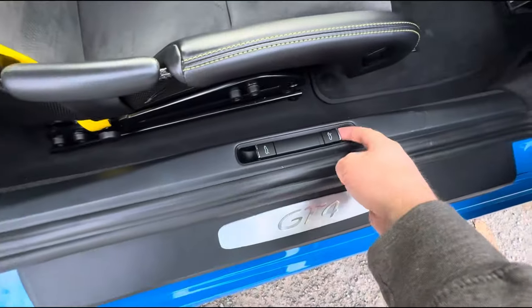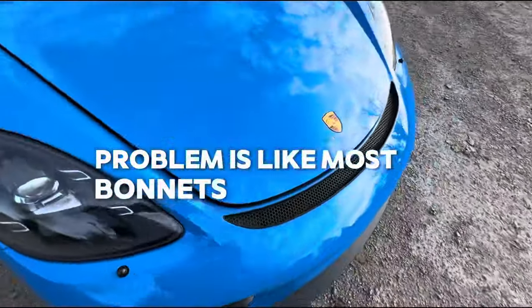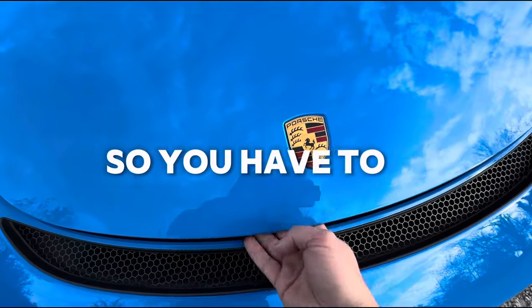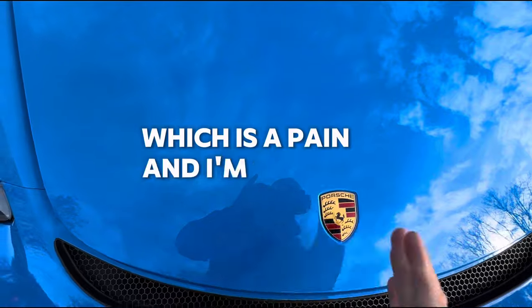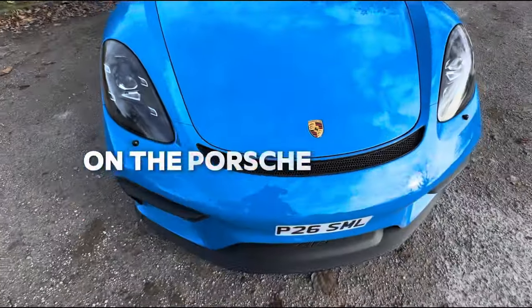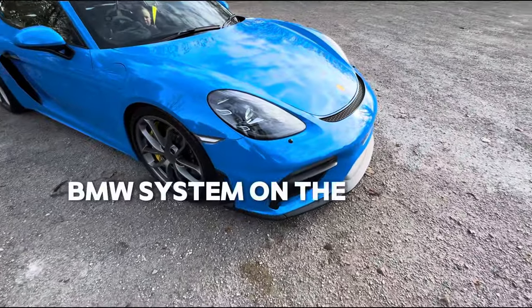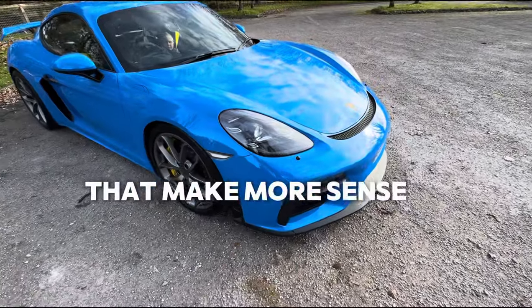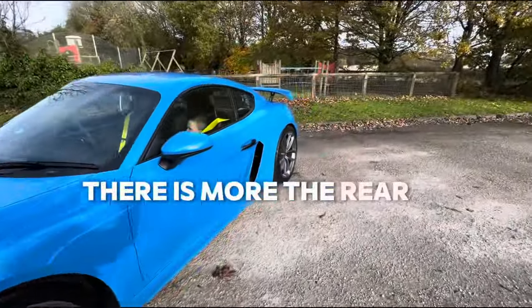The problem is, like most bonnets, there's a double-pull mechanism. So you have to fiddle around underneath just to open it to get whatever you want, which is a pain. When closing it you have to press on the Porsche badge. I just wish it did like the BMW system on the Minis, where you pull the handle twice and it's open with no silly catch.